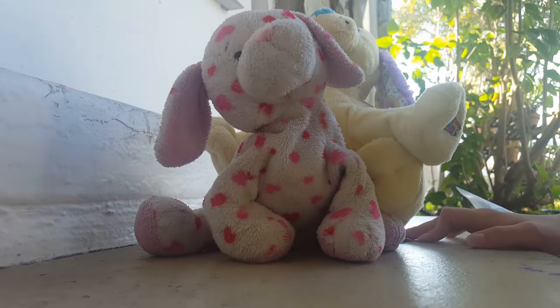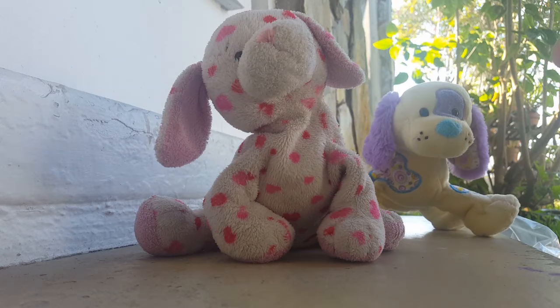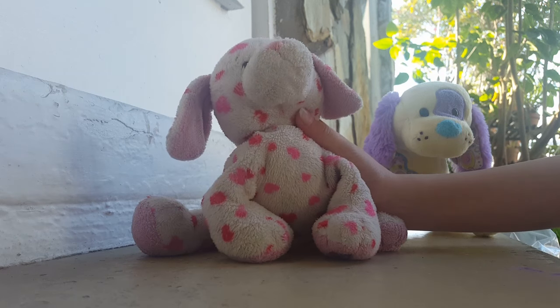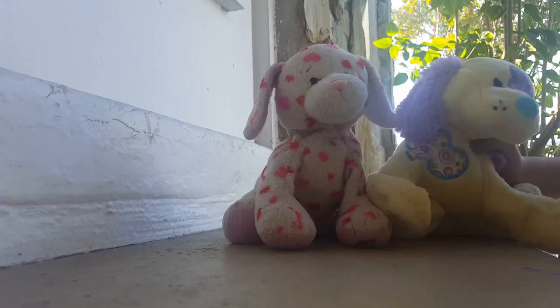I really love Webkinz. They just make me happy. I'm just so happy. Webkinz are my life. In conclusion, I really, really like Webkinz.